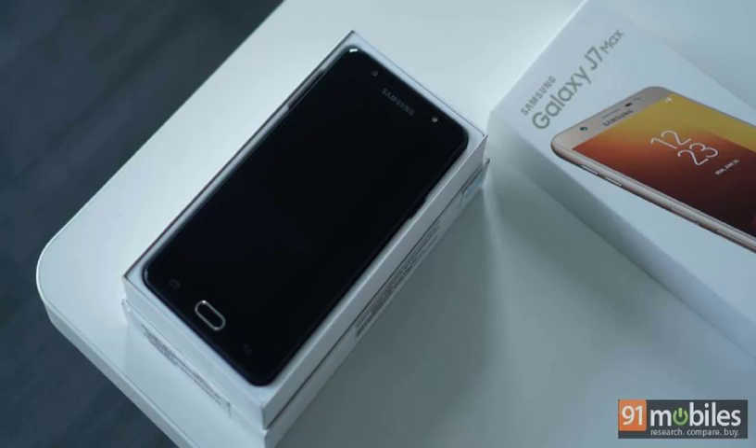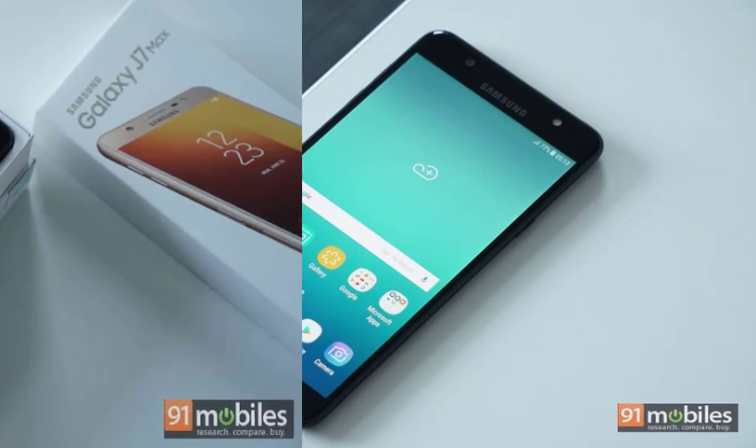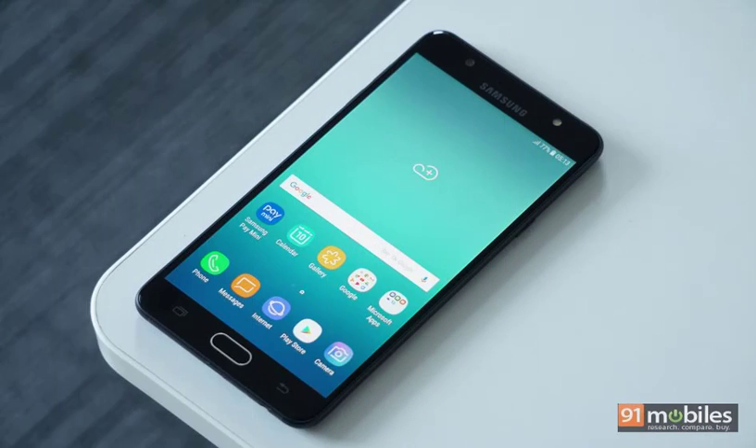Display Type: PLS Capacitive Touchscreen, 16M Colors. Size: 5.7 inches, 72.5% screen-to-body ratio. Resolution: 1080 x 1920 pixels, 386 ppi pixel density. Multi-touch: Yes.